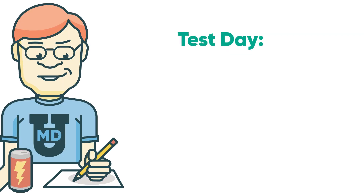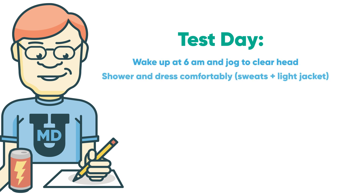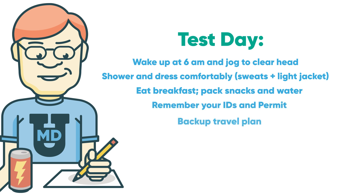On test day, wake up at 6 a.m. Go for a jog to clear your head. Shower and put on comfortable clothes — sweats and a t-shirt work well. Bring a jacket in case the testing center is cold. Eat a solid breakfast and pack water and snacks like a sandwich, trail mix, and protein bars. Grab your ID and scheduling permit, and have a backup travel plan in case yours fails.